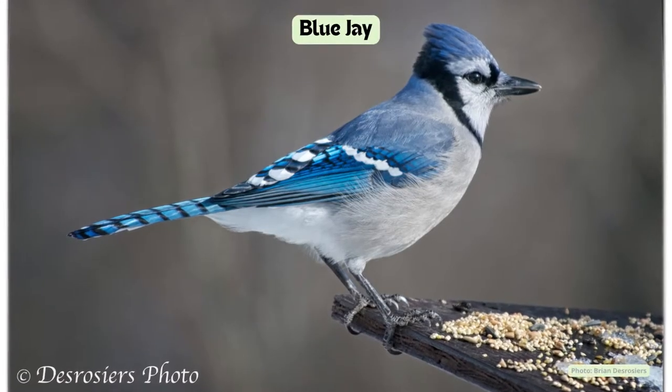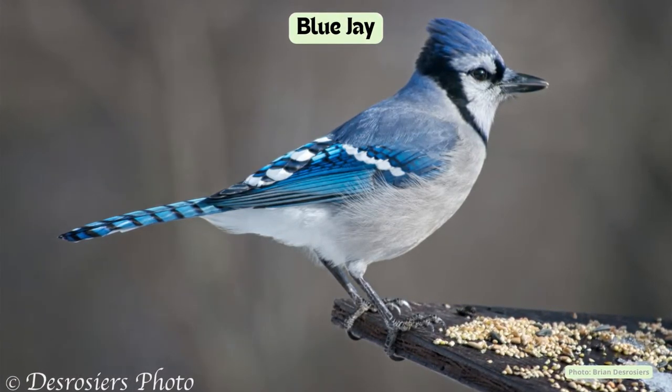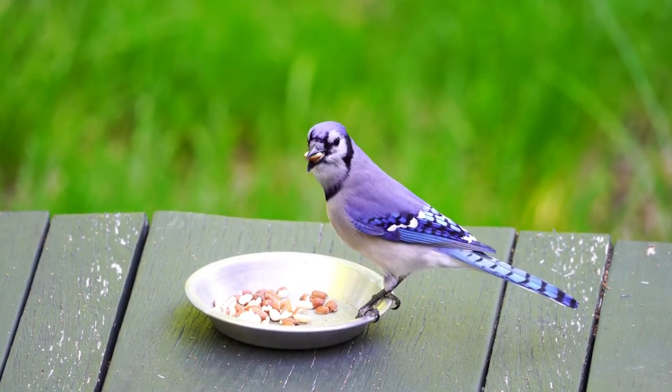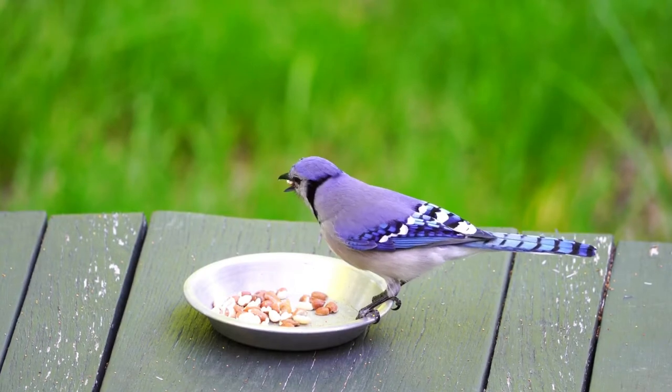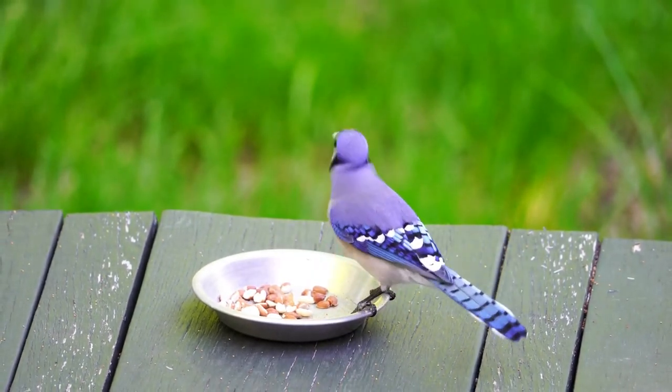A familiar blue and white bird, the blue jay is a well-known visitor to your feeder. Blue jays are part of the crow family and as such are very social, smart, and noisy. Some blue jays migrate south and return in the spring, while others stay in Ontario all winter long.